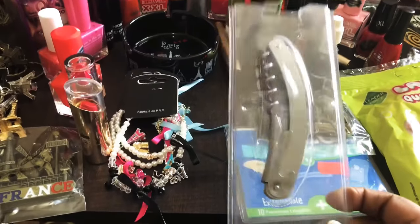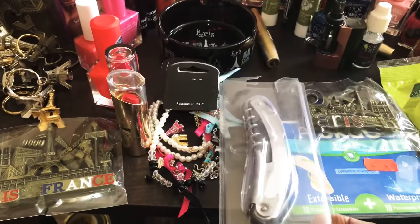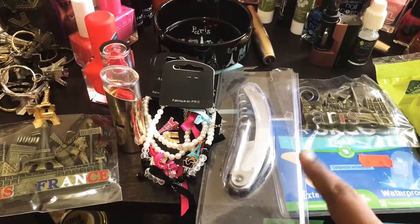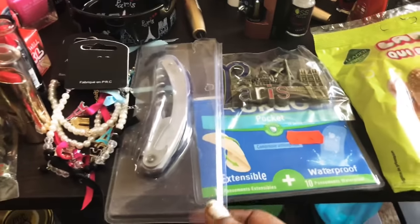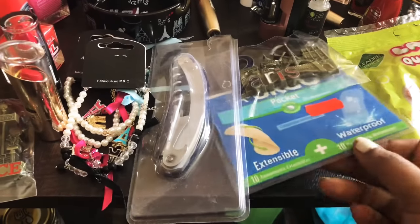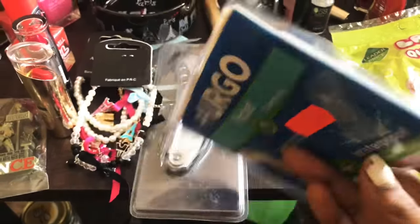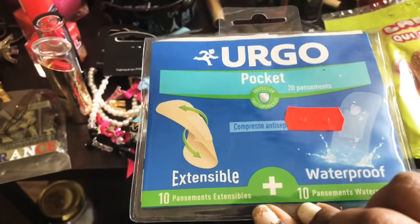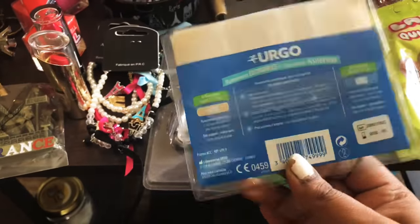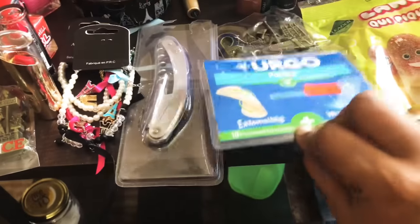This is a wine cork remover which we purchased because every wine bottle from there is sealed with cork. I also got shoe bites there, so I purchased this band-aid. I thought I'd show you the band-aid from Paris — I kept it as a memory. It has 10 in total; I have used two, so eight band-aids are still left.